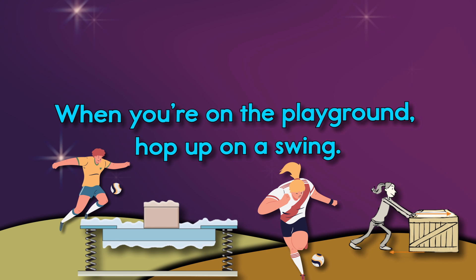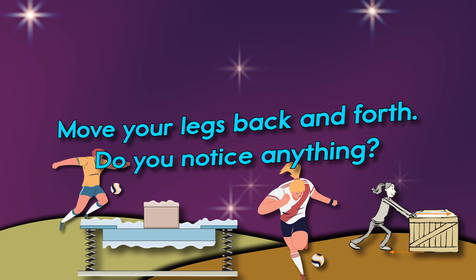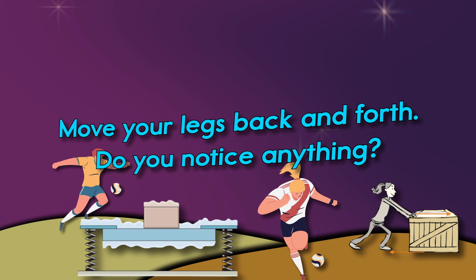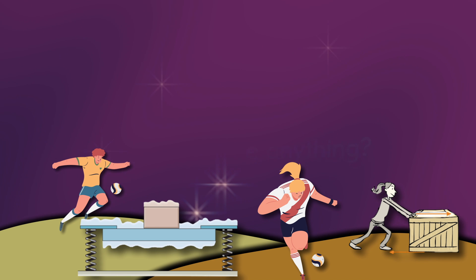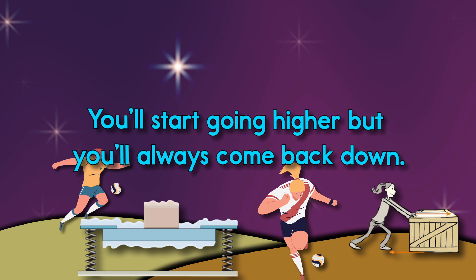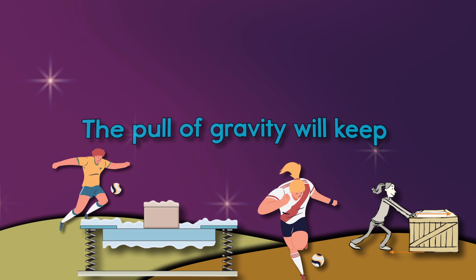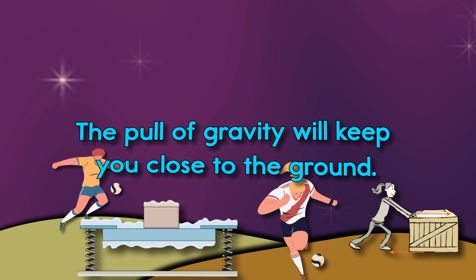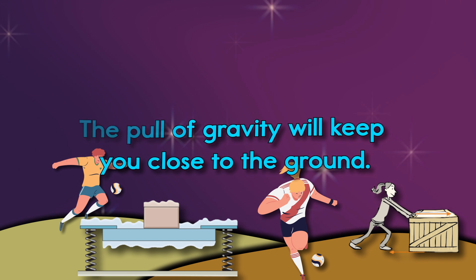When you're on the playground, hop up on a swing. Move your legs back and forth — do you notice anything? You'll start going higher, but you'll always come back down. The pull of gravity will keep you close to the ground.